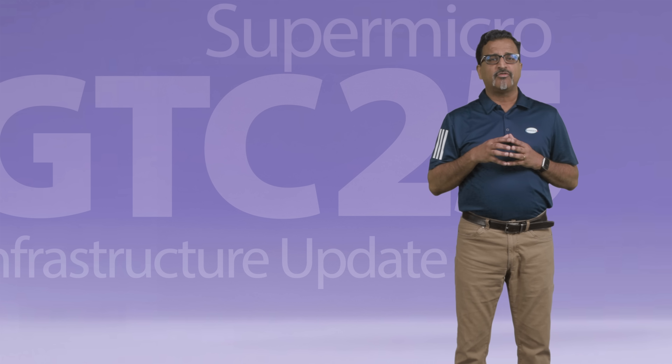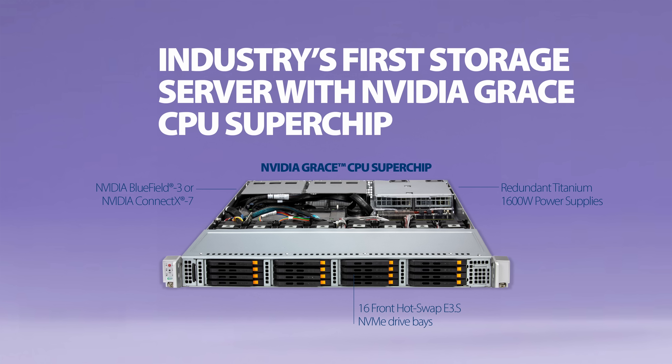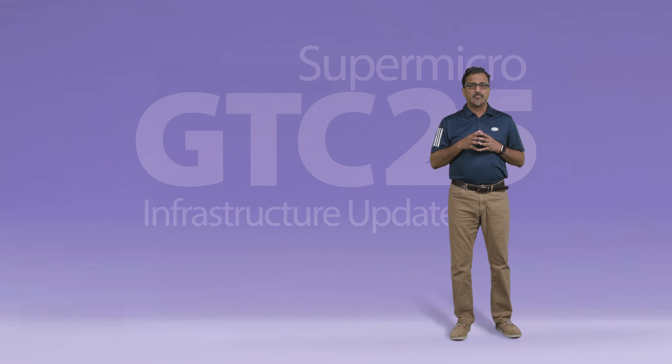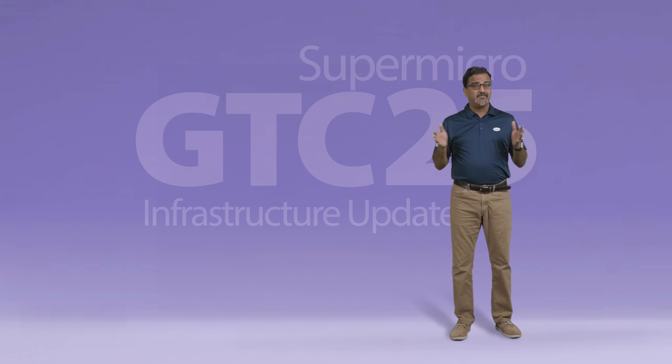We are proud to launch the industry's first storage server based on NVIDIA's Grace CPU Superchip, developed jointly with NVIDIA. This new form factor platform utilizes the NVIDIA Grace CPU Superchip with 144 cores and has up to 960 gigabytes of memory. To complement this, the all-flash server has 16 PCIe Gen5 E3.S NVMe drives providing up to 1 petabyte of high-performance storage, plus 4 PCIe Gen5 x16 slots for networking. Apart from high performance and capacity, this platform also provides better power wattage efficiency based on ARM architecture, making it a perfect fit for heavy AI workloads.